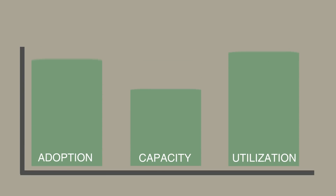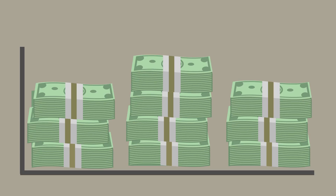By analyzing data trends for employee adoption, capacity, and utilization down to the hour, our clients have reported six-figure savings in a few short months.